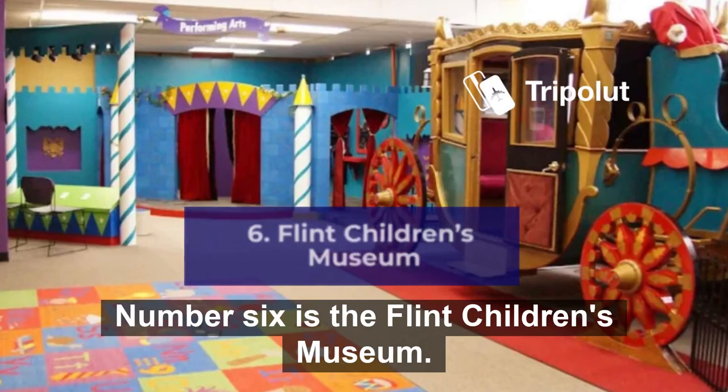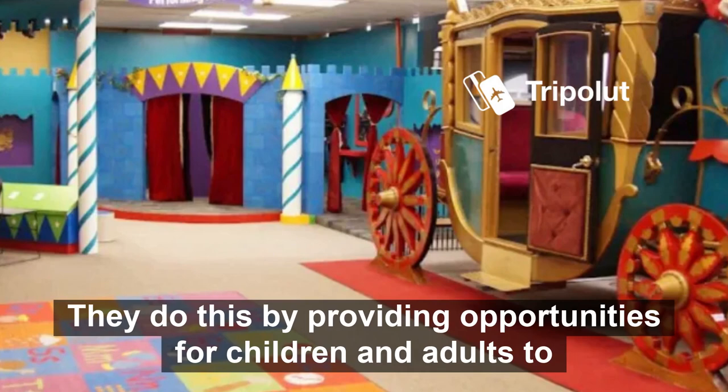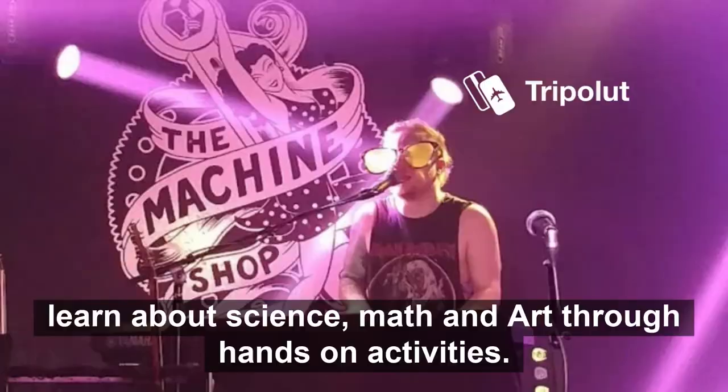Number six is the Flint Children's Museum. Their mission is to inspire children to play. They do this by providing opportunities for children and adults to learn about science, math, and art through hands-on activities.